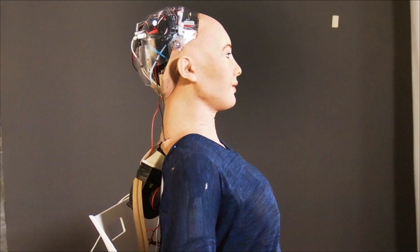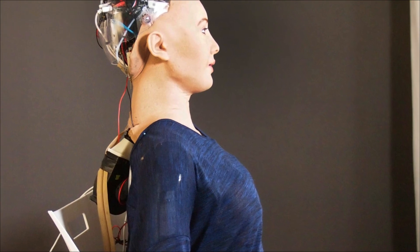During the same year, Sophia received an upgrade that not only allowed her to walk, but also provided her with fully functional legs.